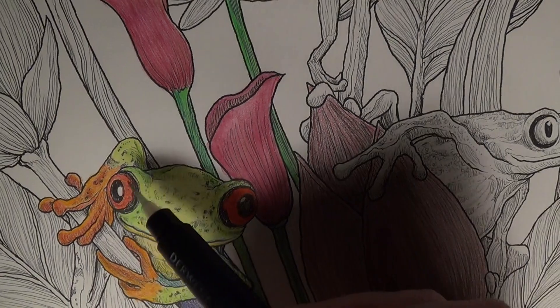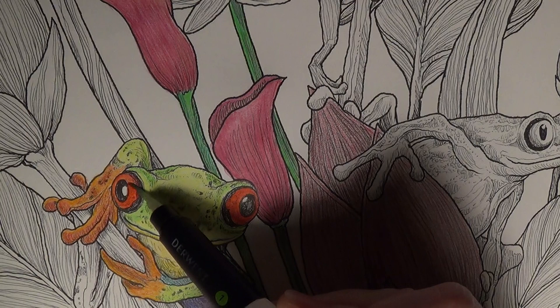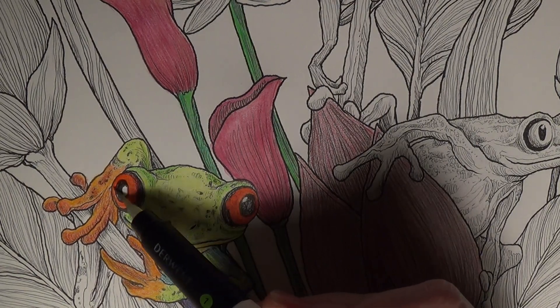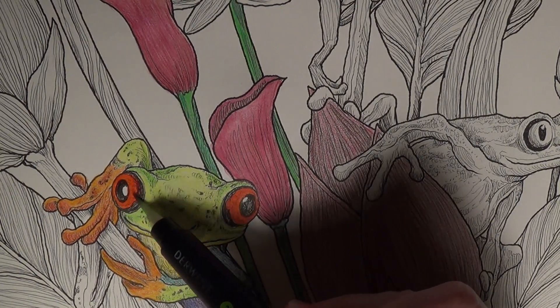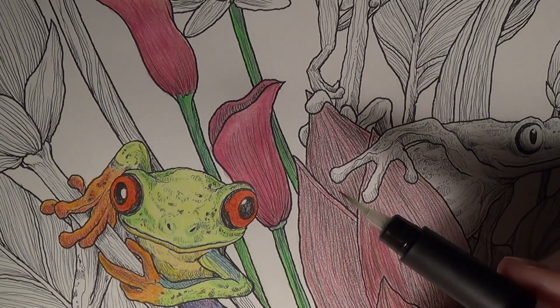These eyes are not drawn properly — real tree frogs have a black slit in the middle of their eye.